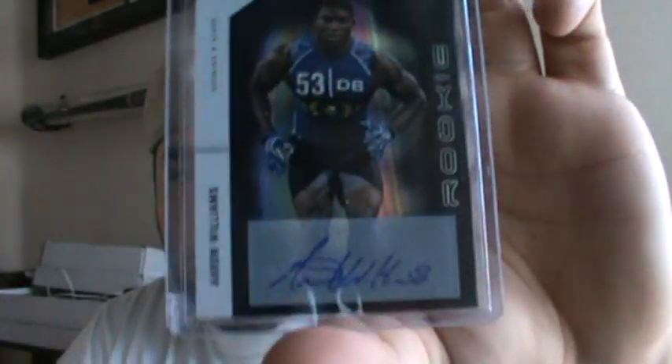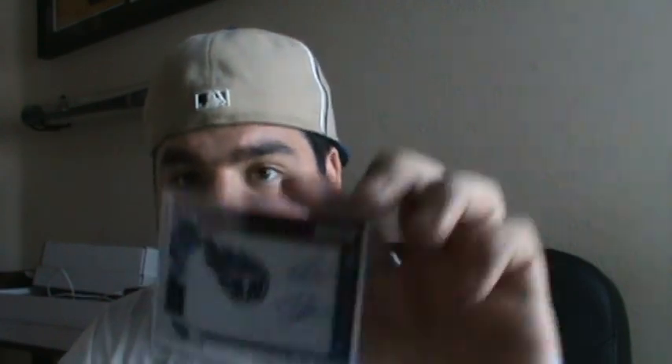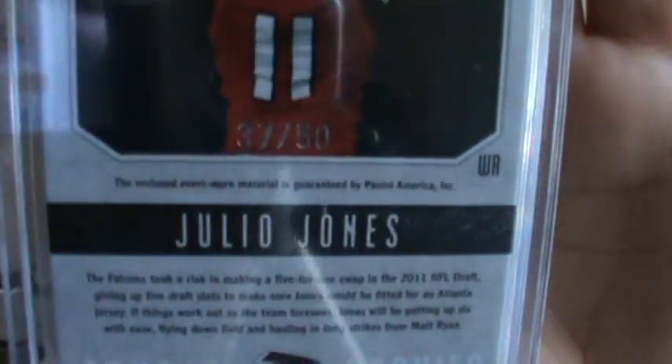Aaron Williams rookie auto number 300. Manufactured patch of Jamie Harper for the Titans number 299, fourth-round pick. That Aaron Williams was the second-round pick out of Texas. And the last one was pretty sick — I pulled it yesterday: a Julio Jones Studio Rookie three-color patch numbered to 50, number 37 of 50. All those are on eBay ending tonight — I'll leave the link down below.